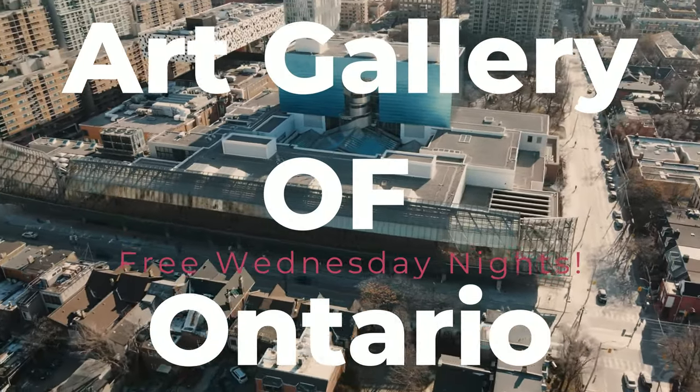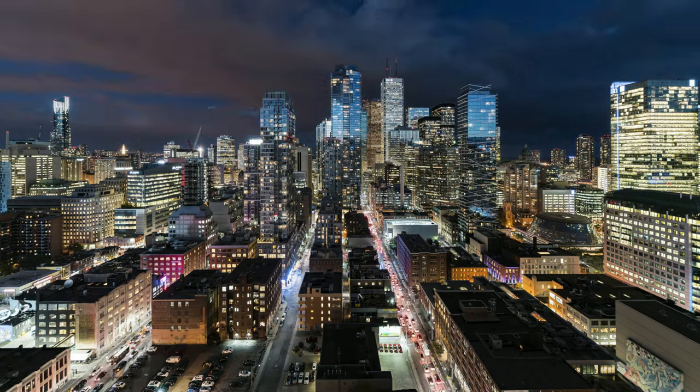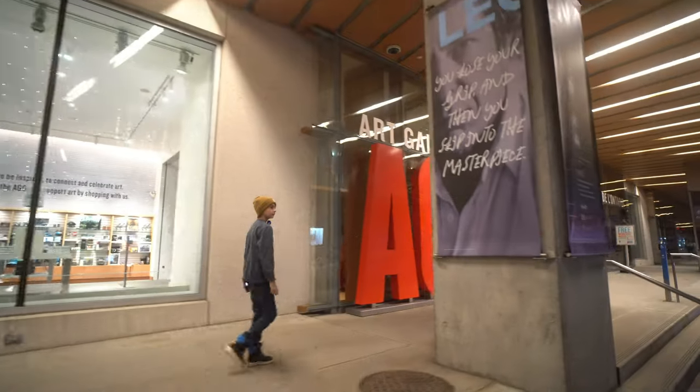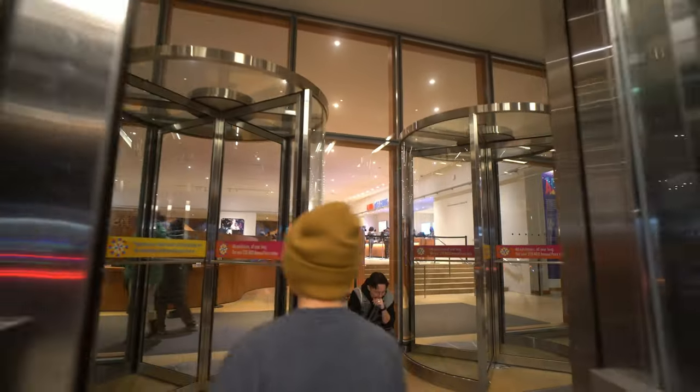Welcome to GNO Adventures. Today we're at the Art Gallery of Ontario, and today is a very special day because it's free. Every Wednesday night at the AGO you can come in for free.